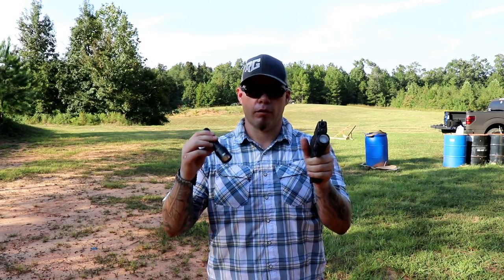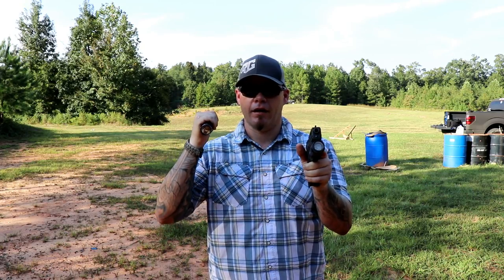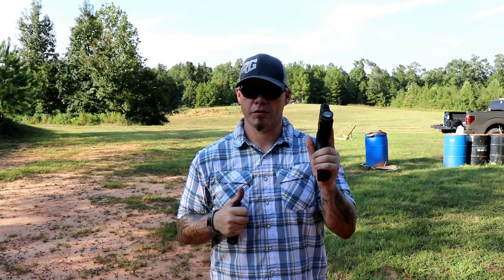I can't do that as easily with a traditional handheld light in my hand. And certainly it's harder to manipulate the weapon-mounted light with just one hand than it is when you have two on the firearm. So your options are kind of limited.